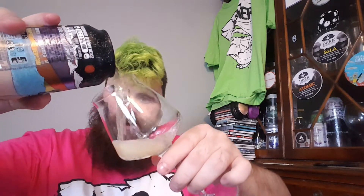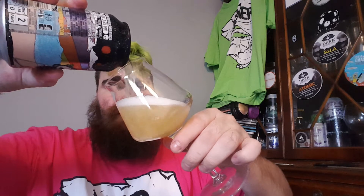Best before was the 6th of the 2nd, 2021. Reasonably fresh. Picked this up from Super Save Wines in Bournemouth. I haven't been there in a while — Super Save Wines.